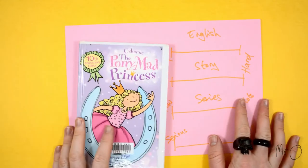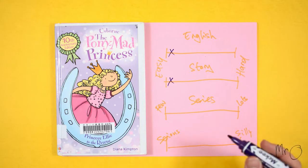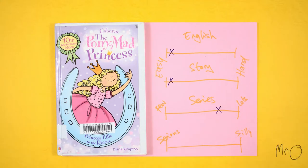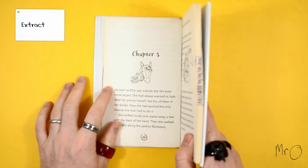Here are my ratings. The English is very easy, and the story is also very easy to follow. There are some more books in the series, and they are fairly serious, but still fun. Here's an extract.